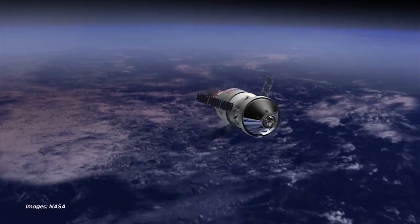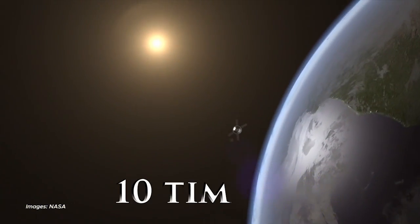They didn't get out of the spacecraft. Their ship circled the moon ten times.